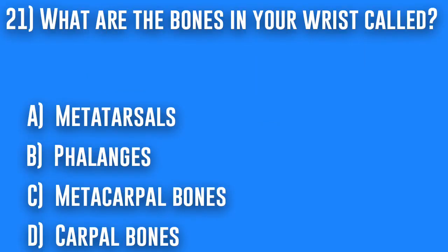21. What are the bones in your wrist called? A. Metatarsals, B. Phalanges, C. Metacarpal bones, or D. Carpal bones.